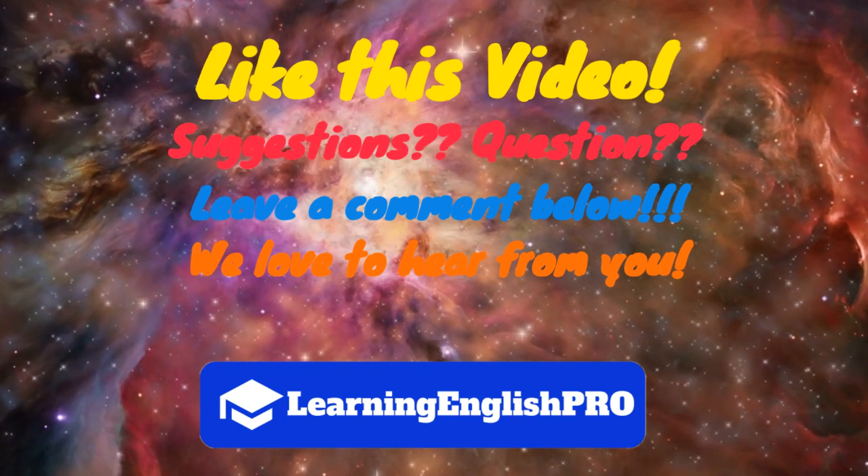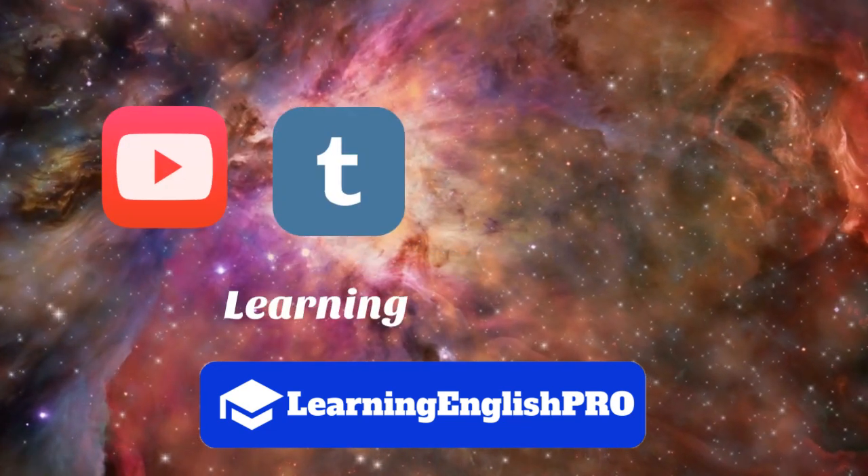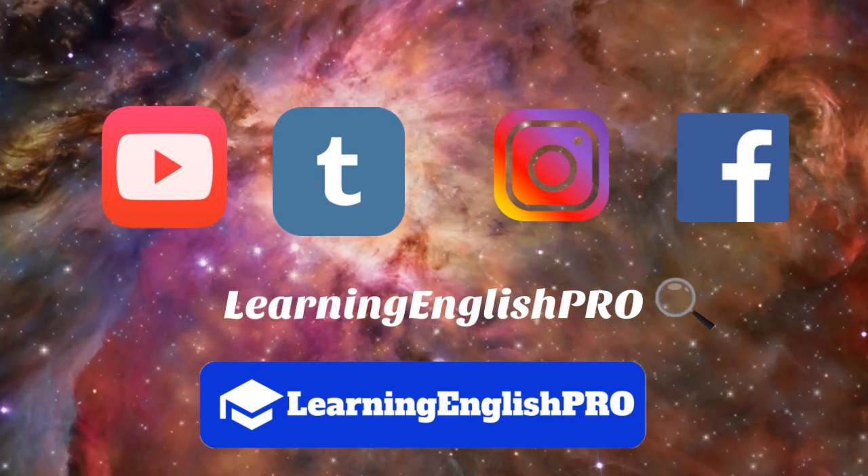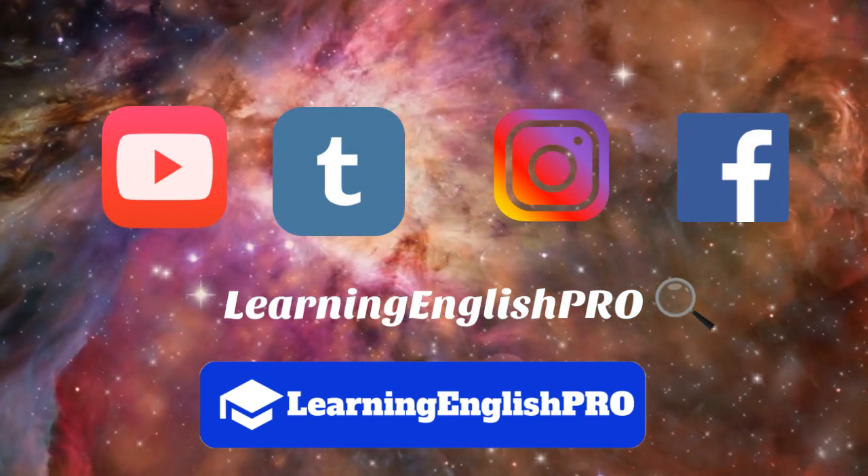Find us on YouTube, Tumblr, Instagram and Facebook. Follow us today and remember, keep learning English like a pro! Bye!